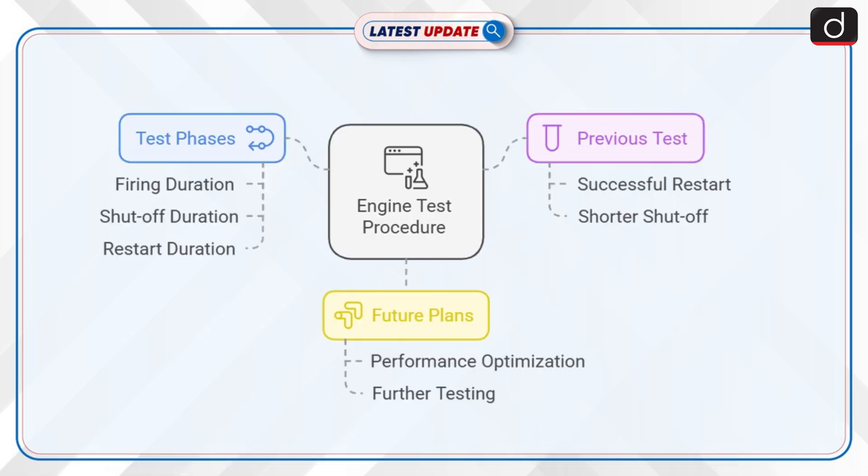Now let's discuss the key highlights of the test. The engine was fired for 60 seconds, after which it was shut off for a period of 120 seconds, followed by a restart and firing for 7 seconds duration. All engine parameters during the test were normal and as expected.